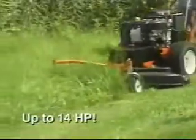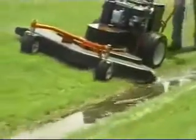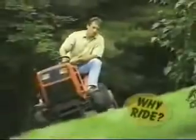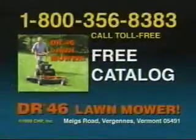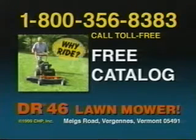There's even power reverse for backing out of tight spots. The DR has the power to mow tall grass and can mow slopes and wet areas where you'd never take a rider. So if you're tired of spending all day mowing and you'd rather not sit down on the job, call now for all the facts about the DR46 lawnmower. Call toll-free 1-800-356-8383 for your free package all about the DR46 all-terrain lawnmower. Plus special savings now in effect. That's 1-800-356-8383 for free DR details.